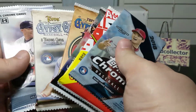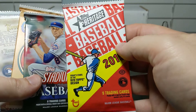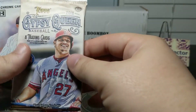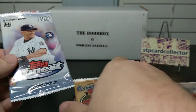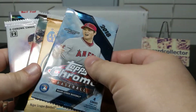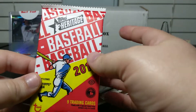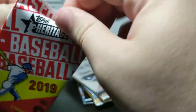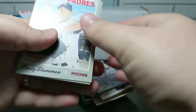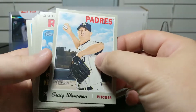Here are our packs: 2018 Chrome, 2019 Heritage, 2019 Stadium Club, 2019 Gypsy Queen, 2018 Gypsy Queen as an extra, and 2019 Finest. What I'm going to do is save the guaranteed ones for the end, in order of how likely you are to get a hit. It's extremely hard to get one in Heritage. I'm not a huge fan of this year's Heritage — it's always hard to get a hit in it, and I don't like this Topps design.